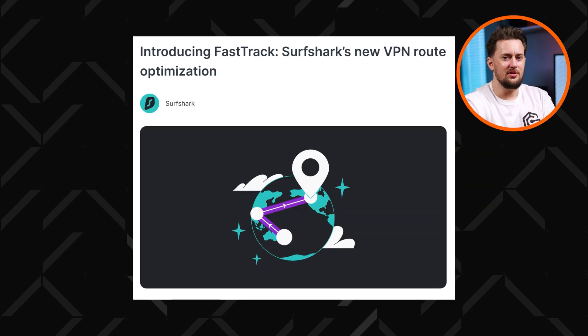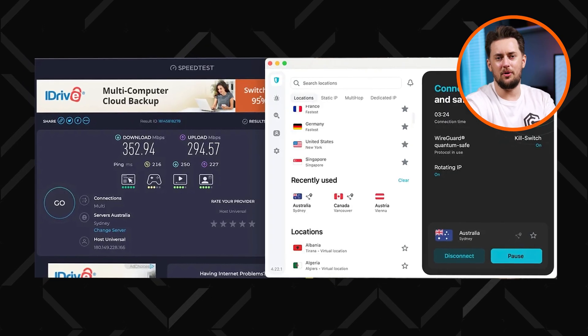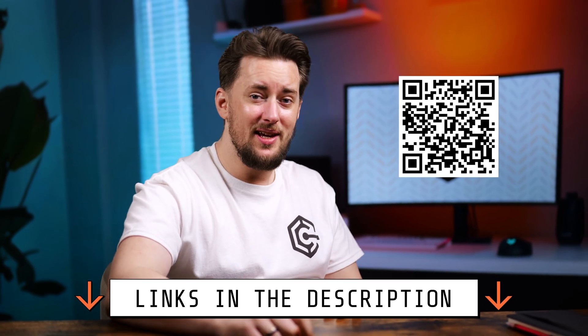They also recently introduced FastTrack on Mac apps, which boosts speeds even further in some locations. I'm not saying that Proton is slow — it is still one of the fastest providers — but there is no denying that Surfshark has an edge here. So if you want the best possible speeds, you can check Surfshark out through this QR code or the link in the description, and you'll get a discount too.